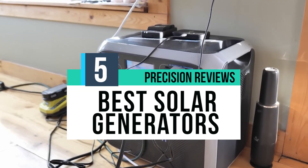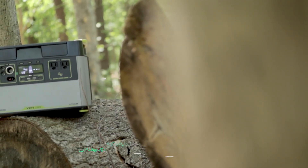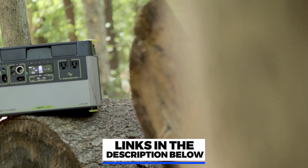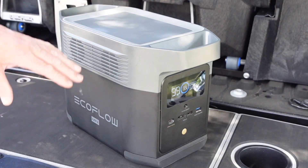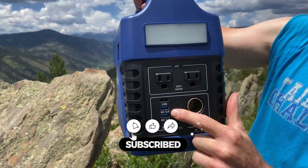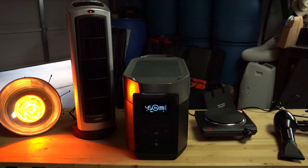In this video, we break down the 5 best solar generators on the market. You can find the purchase links for all the products mentioned in this video down in the description below, which are updated for the best prices. Now let's get started.